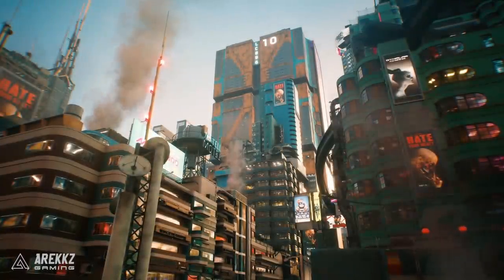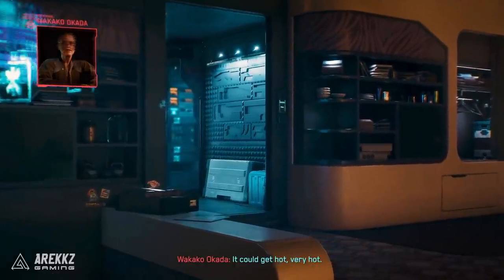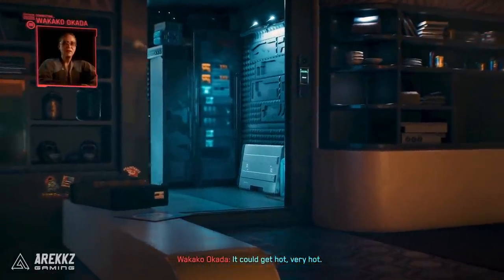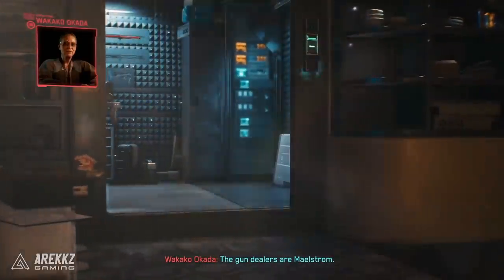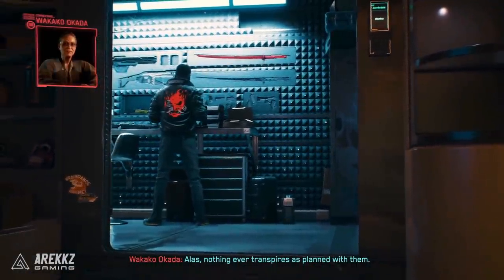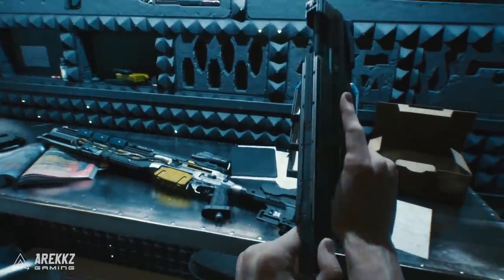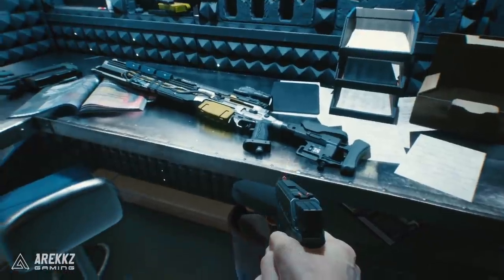One of the first things we got a look at was our weapon locker. We've seen inside these apartments before, however this is one of the first times we've had a proper look inside the weapon locker. It kind of has that hidden-behind-a-bookcase feel to it — a Ghost in the Shell vibe, just hiding your weapon locker in your room.